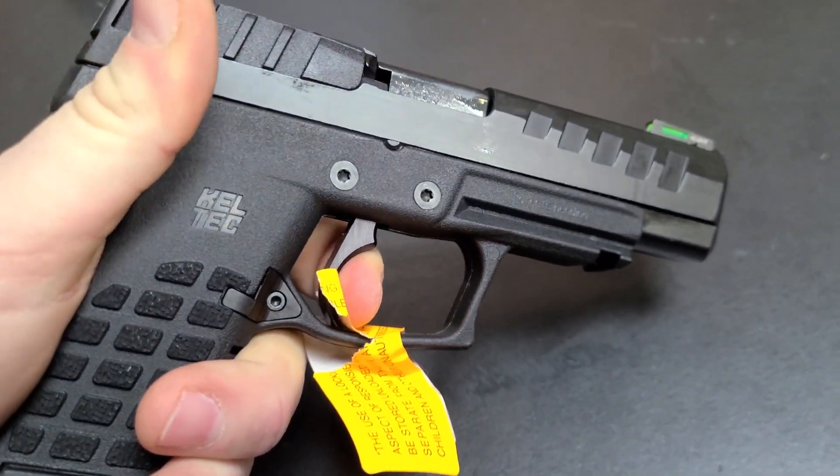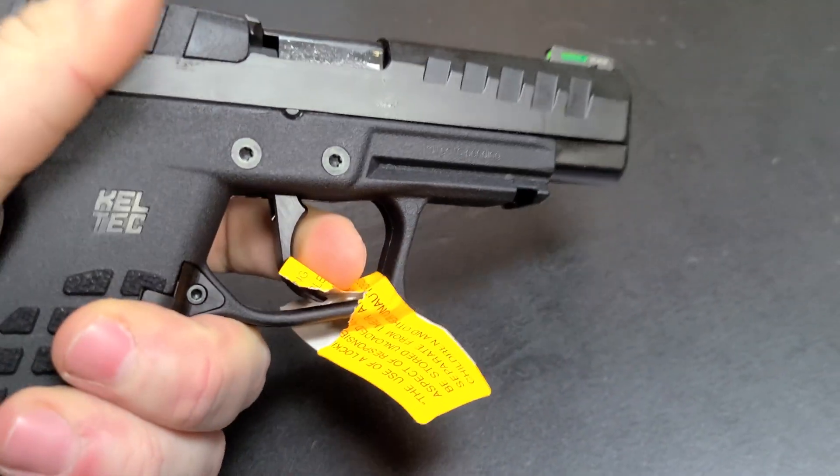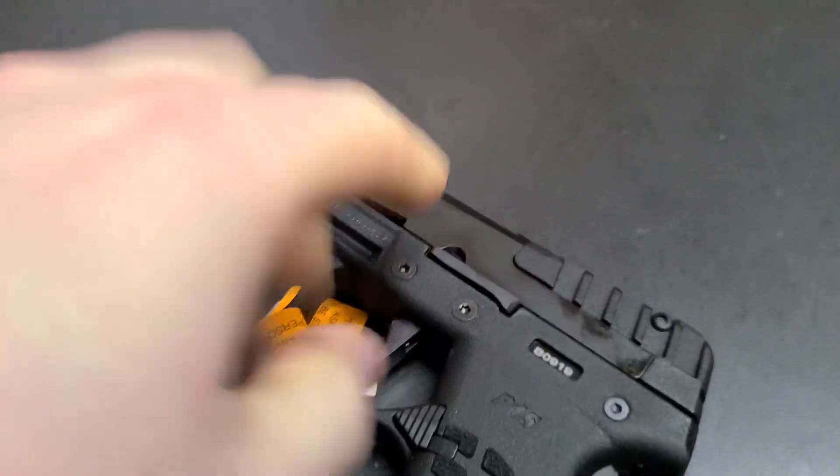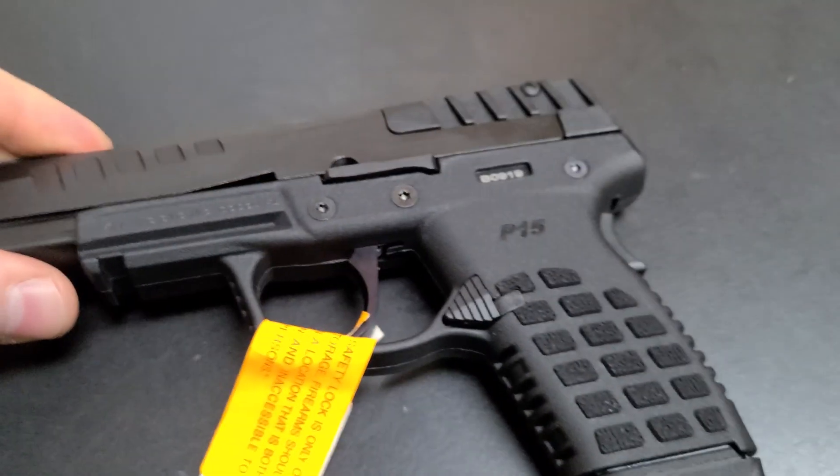The trigger is actually really, really nice. You gotta get on that grip safety, and get the sticker out of the way. But it's actually very crisp, very light. 1913 spec rail.